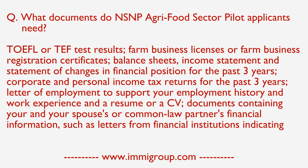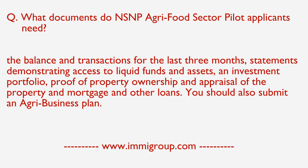Letters of employment to support your employment history and work experience, and a resume or CV. Documents containing your and your spouse's or common-law partner's financial information, such as letters from financial institutions indicating the balance and transactions for the last 3 months. Statements demonstrating access to liquid funds and assets, an investment portfolio, proof of property ownership and appraisal of the property, and mortgage and other loans.